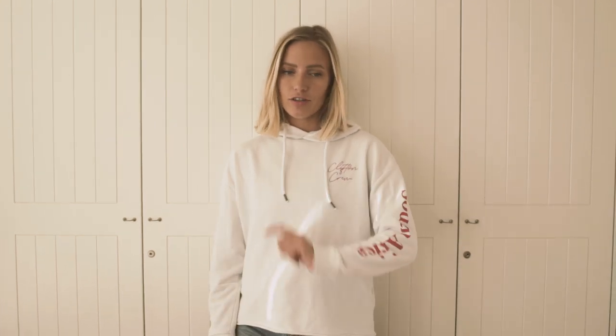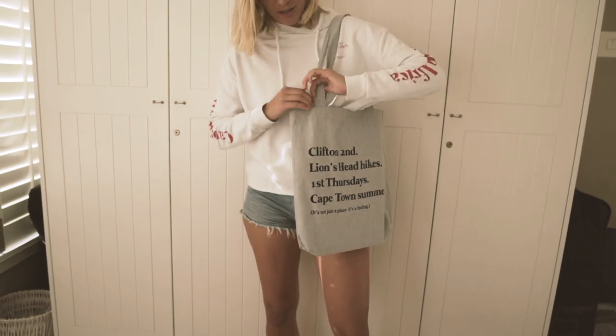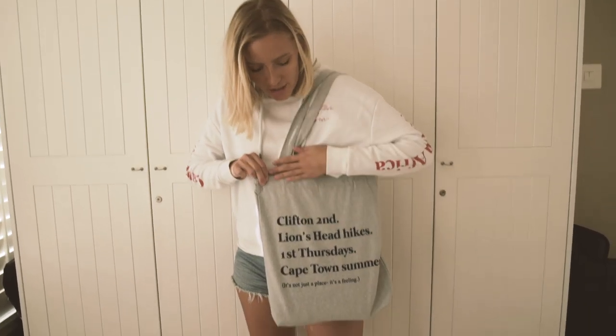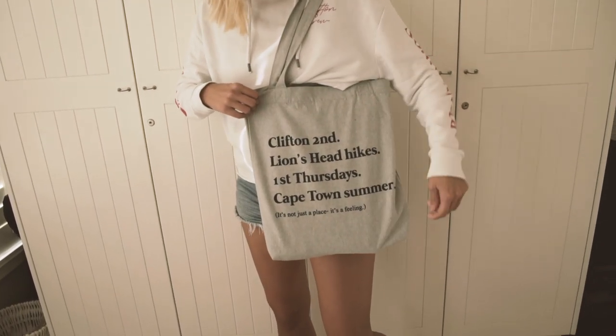I nearly forgot about our tote bag! I use this for pretty much everything these days — I can fit my laptop in here, and I use it when I go to workout classes or go to a cafe to work. I can fit my laptop, my pullover, my phone, my car keys in here.